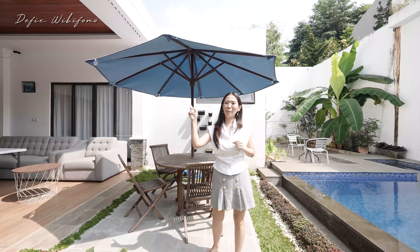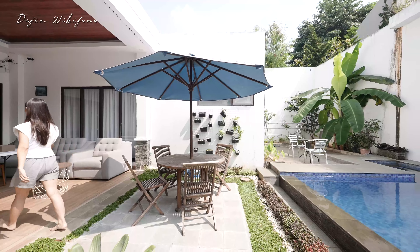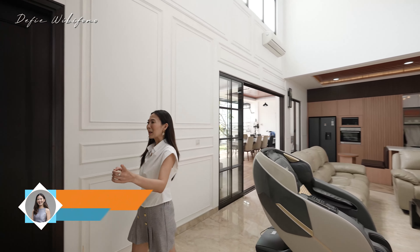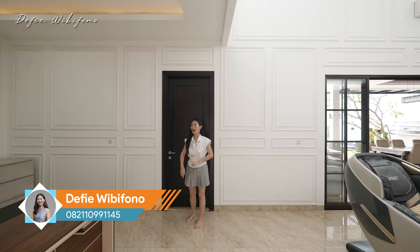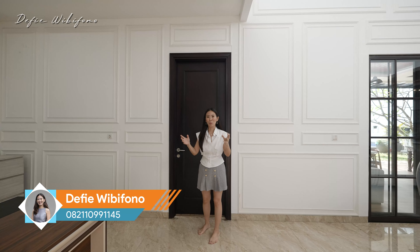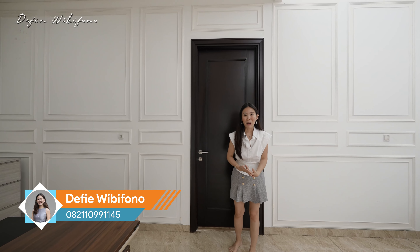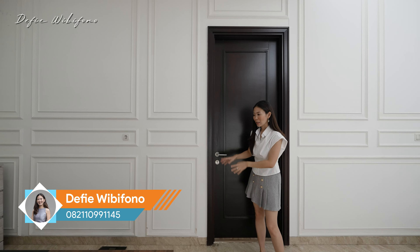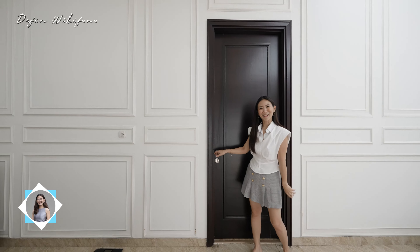Yuk sekarang kita lihat dulu kamar tidur utama karena ada di lantai satu. Yang paling menarik dari rumah ini adalah kamar tidur utamanya ada di lantai satu. Cocok banget buat kalian yang pengen punya rumah dan nggak usah pindah lagi sampai sudah usia senior, karena semakin senior biasanya semakin capek kalau naik turun tangga. Jadi kamarnya di sini, ruang keluarga, masak, makan — enak banget.